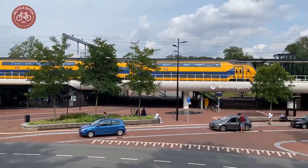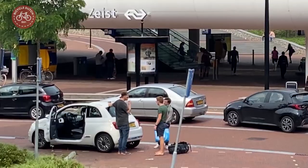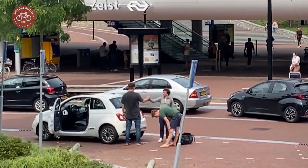Trains run on a 140 meter long deck over the entire train station area. Next to the kiss and ride zone is a place where you can stay pleasantly.